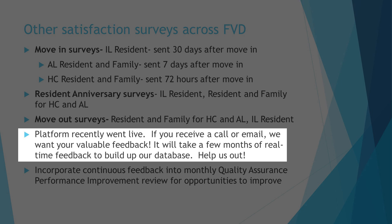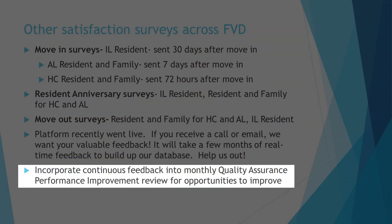The platform recently went live. If you receive a call or email, please know that it's coming from Friendship Village of Dublin and your feedback is so valuable. It's going to take a few months to build up a good database. Please, please, please participate in those surveys if you receive them. Once we build up our database, we'll analyze our customer feedback and incorporate it into our quality assurance and performance improvement programs across campus — it's a continuous review of ways we can continuously improve our operations and better serve our residents.